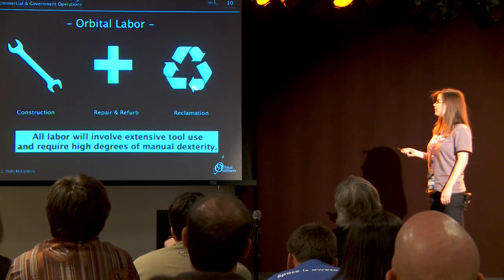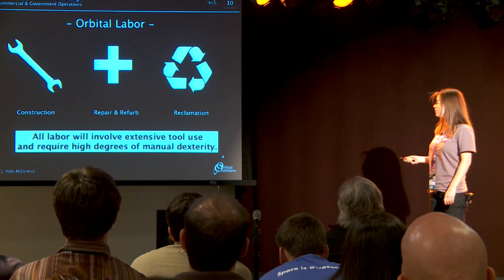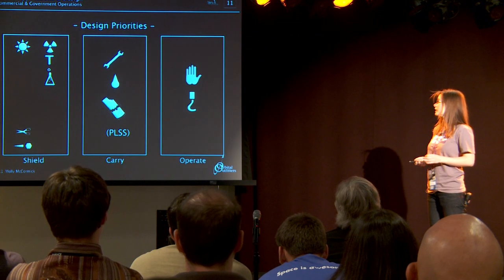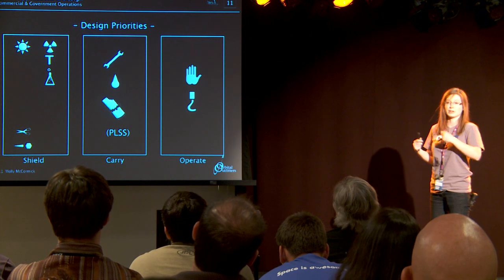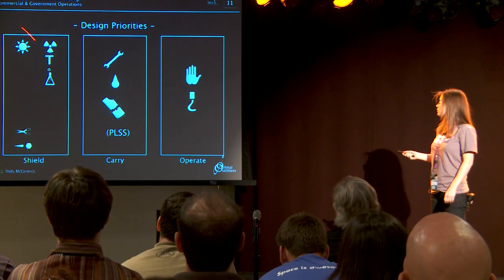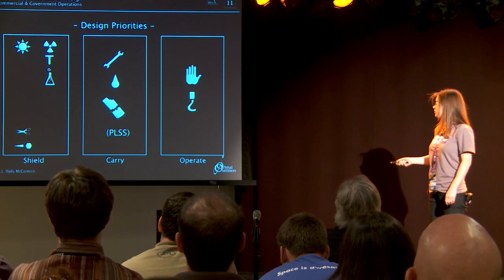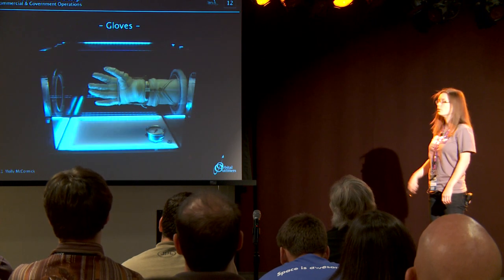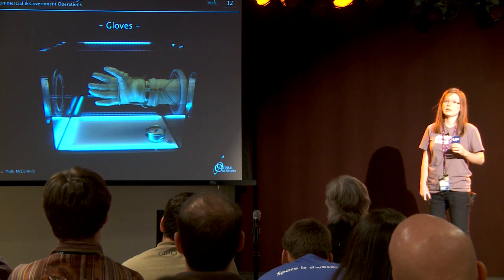Orbital labor: construction, repair, refurb, and reclamation. No matter what you're doing, you're going to have to use your hands a lot. They'll all require a high degree of manual dexterity, and you're going to have to attach to whatever it is really well. You've got the new dangers of radiation and sunlight, chemicals depending on what areas you're working on, micrometeoroids. You're going to have to bring your tools, water and food as well. The major challenge is that dexterity — you have to have gloves that really work well.